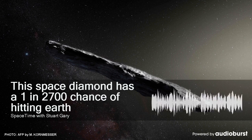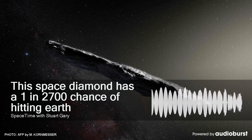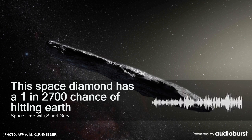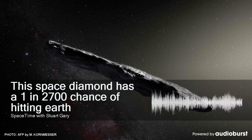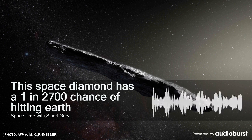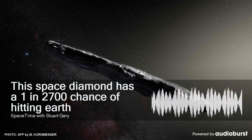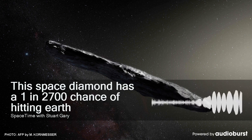After two years of travelling through space, NASA's OSIRIS-REx spacecraft has taken its first images of its mission target, the asteroid Bennu. OSIRIS-REx was launched back on September 8, 2016, on a two-year journey to the primitive diamond-shaped asteroid Bennu, arriving last month.